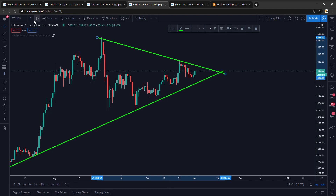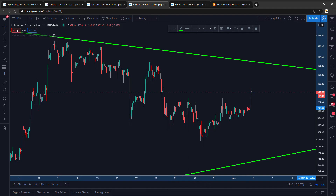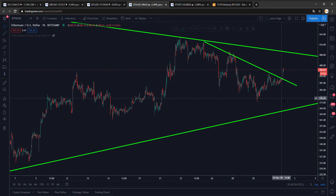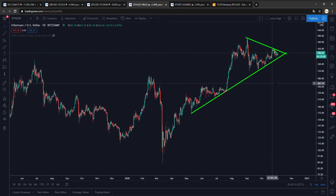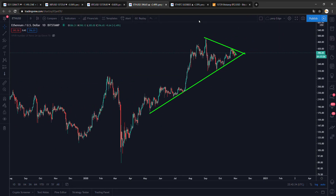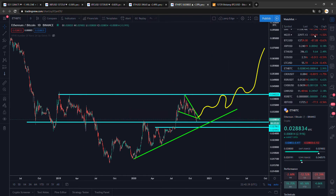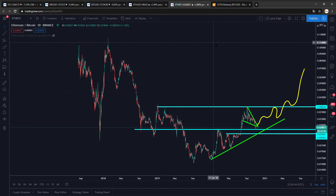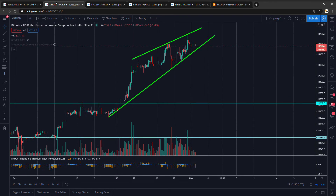We saw a little Ethereum pop, and it's not dumping with Bitcoin. On the daily it might be a bit tight, but it's still looking good. I like the bigger patterns a bit more, but there was a really nice breakout on the lower time frame. For Ethereum vs. BTC — ETH/BTC — it finally bounced and is looking good.